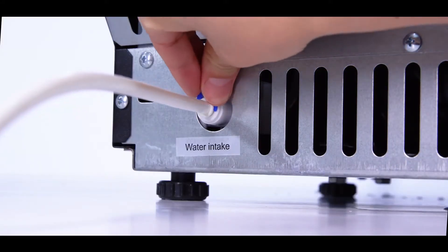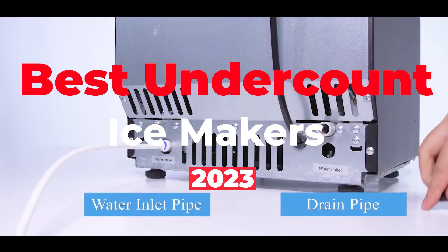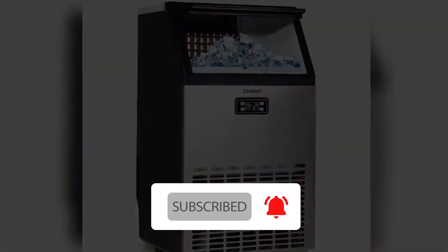If you love to host parties, love making homemade cocktails, or just love ice-cold drinks that refresh your soul, then an undercounter ice maker is the best solution for your kitchen. That's why we have come up with the 5 best ice makers to make the right amount of ice for you. Without further delay, let's start with the video.